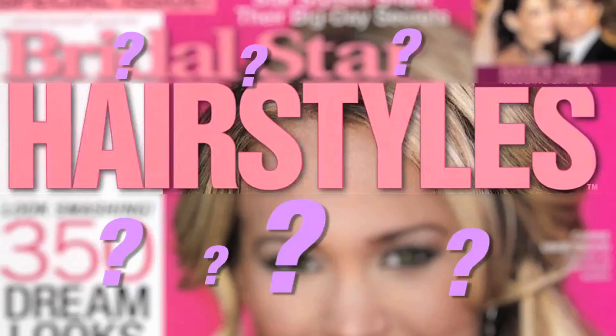But what's gonna be hot and trendy with hair? The fishtail braids, the fun bangs, the big loose natural looking curls.